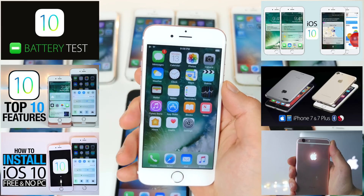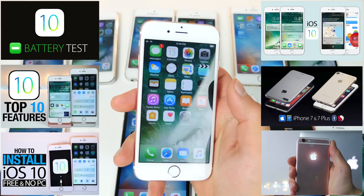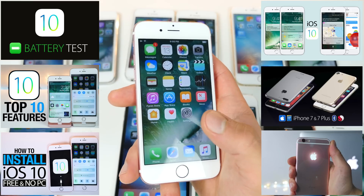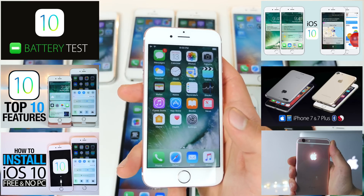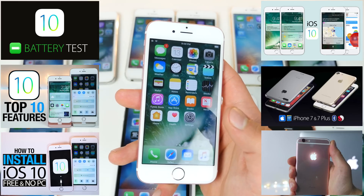Alright guys, that is my iOS 10 versus iOS 9.3.2 comparison. Remember, this is a beta — it will change towards the final release and I'll have a full speed test then. I know it was long, but I hope it was worth it for you guys to see the difference. Thanks so much for watching and stay tuned for many more videos to come. Peace.